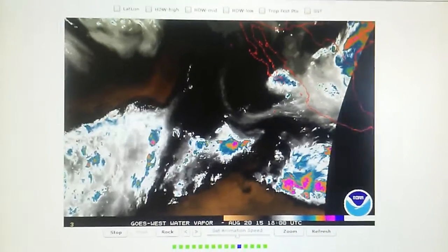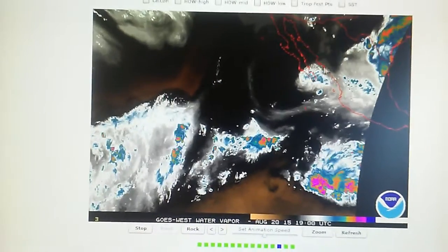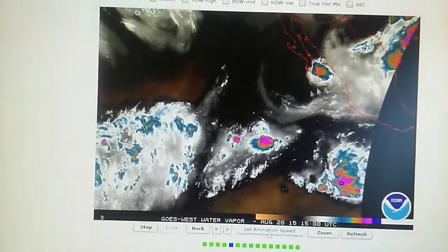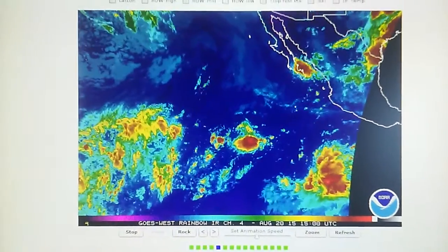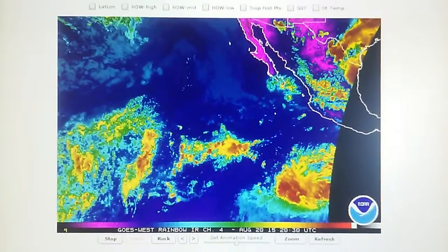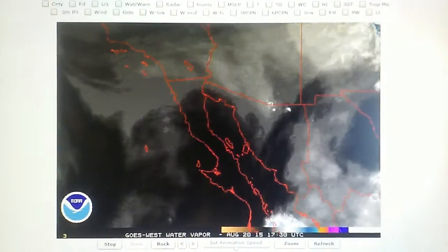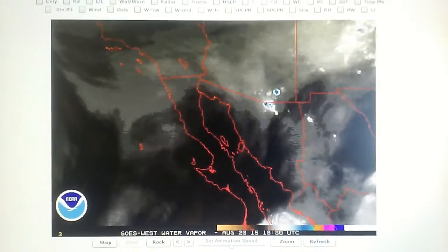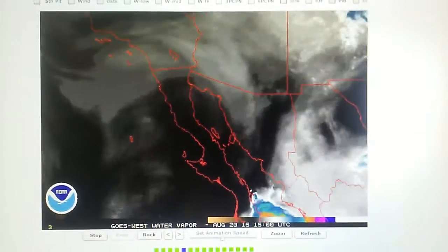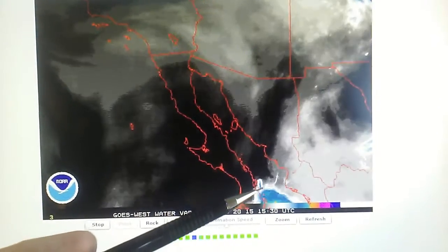Our drought is manufactured and the people running these transmitters are making sure that nothing gets back up into California. Let's take a look in visible light mode — here is the southwest and we can see that thunderstorm we were just talking about down here.